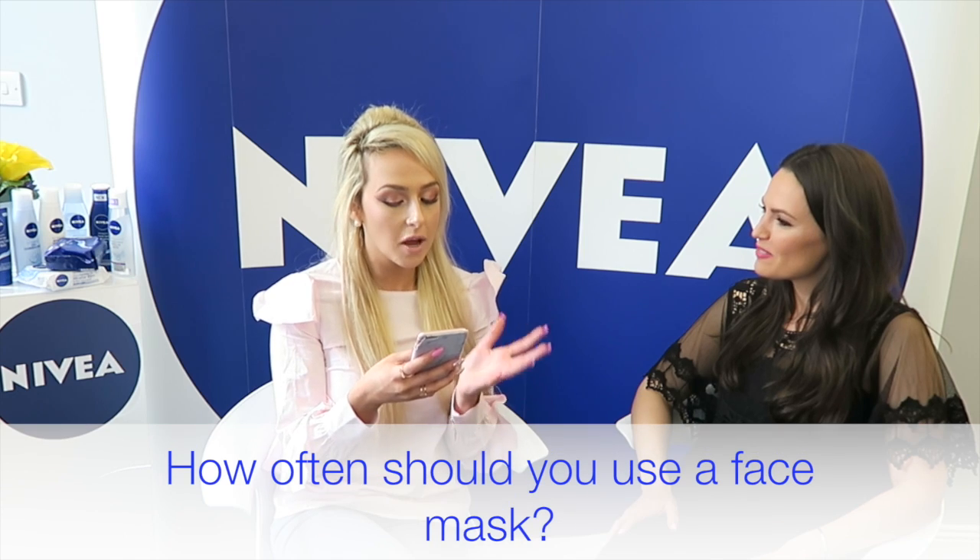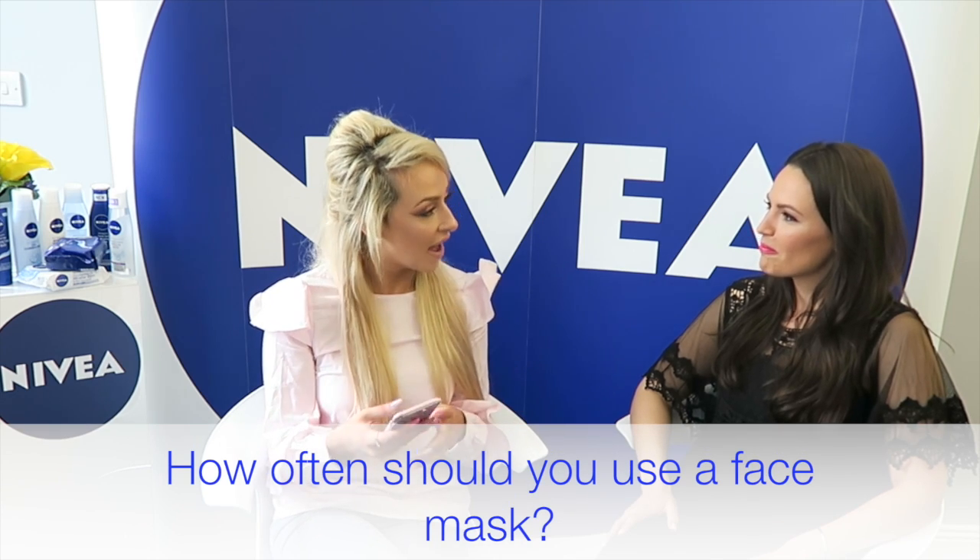One of my subscribers has asked: how many times a week should you use a face mask? Well, it really depends on what face mask you're using. Personally, I love a hydrating mask because you can put them on overnight — I might use that three times a week. So you would leave this on all night? Yes. Make sure that you have thoroughly cleansed your skin. That is key.